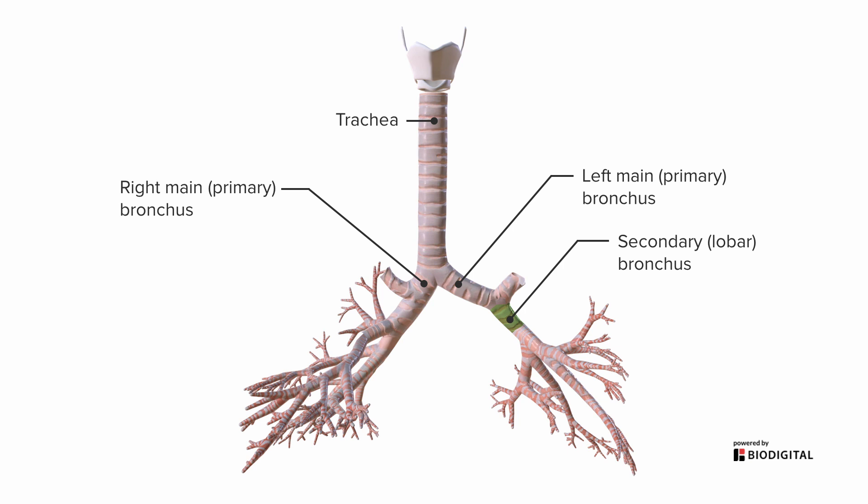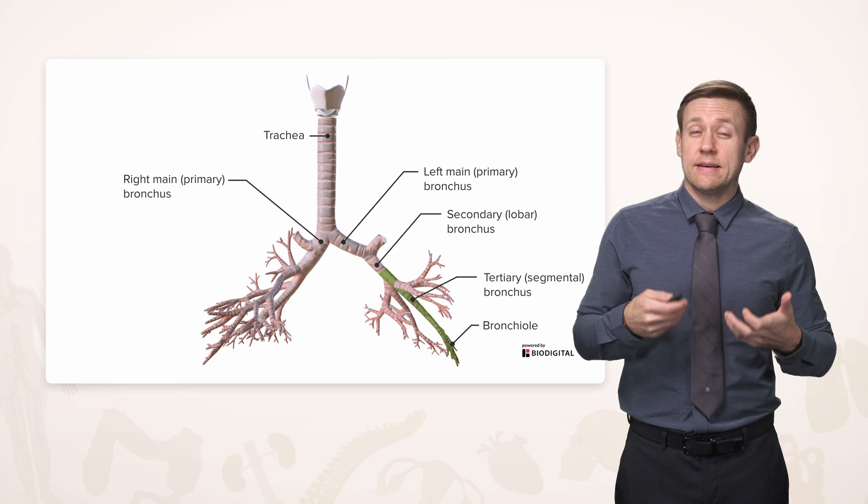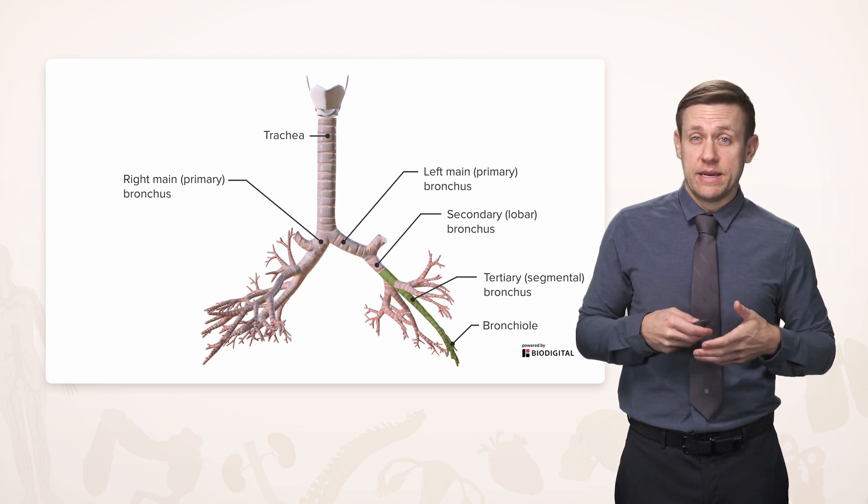From there, they're going to continue to branch into tertiary or segmental bronchi. And from there, even more and more as subsegmental bronchi until we reach the level of a bronchiole, which is where there's no more cartilage anymore. It's just really the smooth muscle and the mucosa lining these tiny, tiny airways.